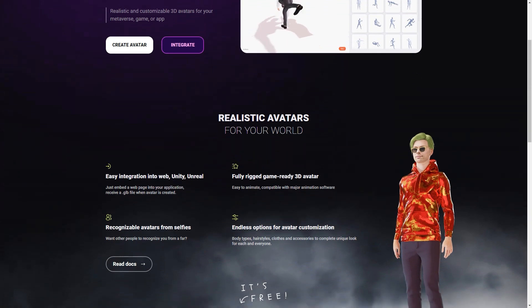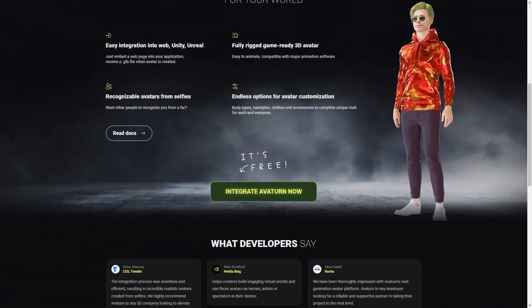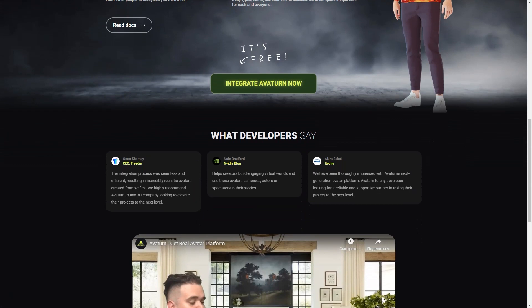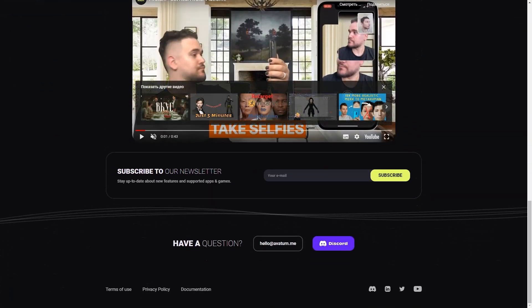Just like Avaturn, In3D is an excellent way for people to represent themselves online and have a virtual presence that feels authentic. Overall, Avaturn and In3D are fantastic tools for creating realistic and customizable avatars. Whether you're a game developer, content creator, or just someone who wants an excellent virtual representation of yourself, these platforms are definitely worth checking out — and the fact that they're both free to use is just the icing on the cake.